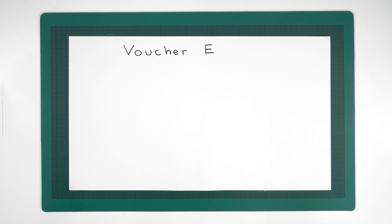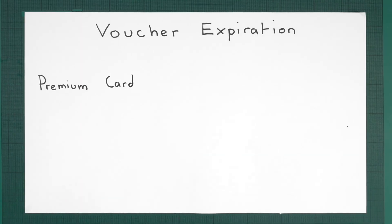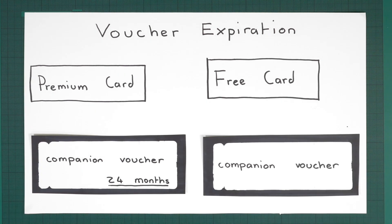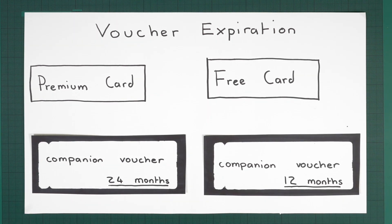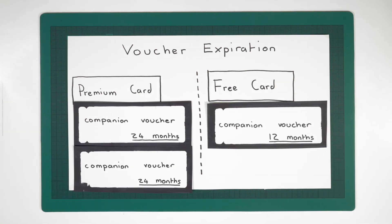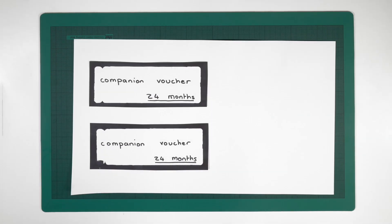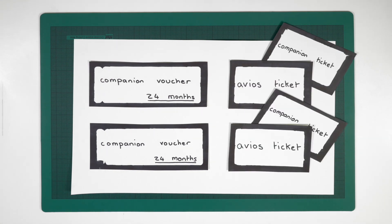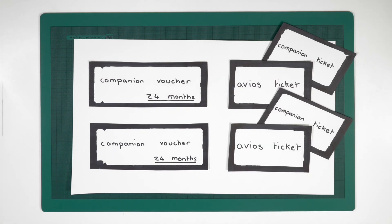It's important to know about voucher expiry. The voucher you get on the premium card lasts for 24 months from issue, and the one from the free card lasts 12 months from issue. You can actually hold two at once if you earn one in each of those years, and you can use these vouchers together — buying two tickets using Avios and getting two free ones, ending up with four tickets in total but only paying for two.